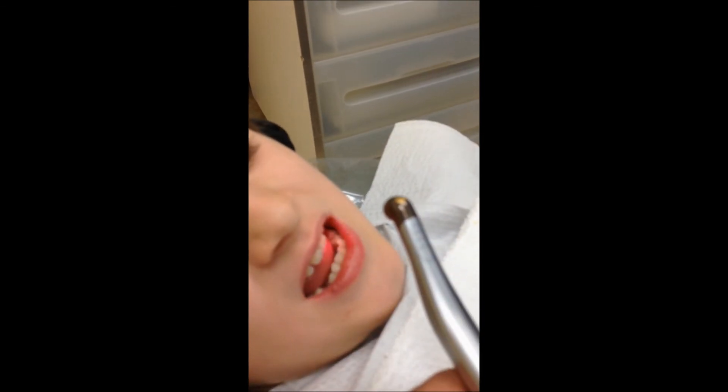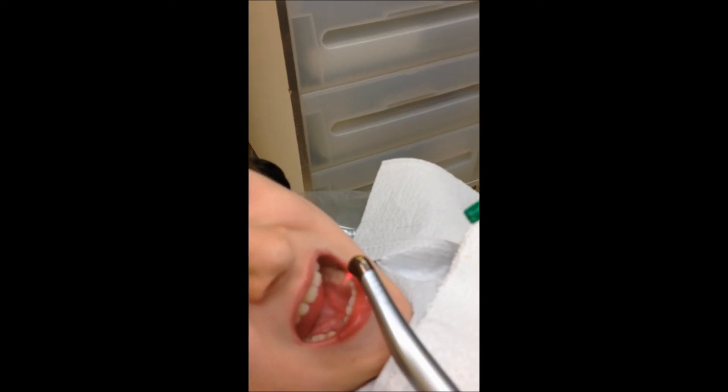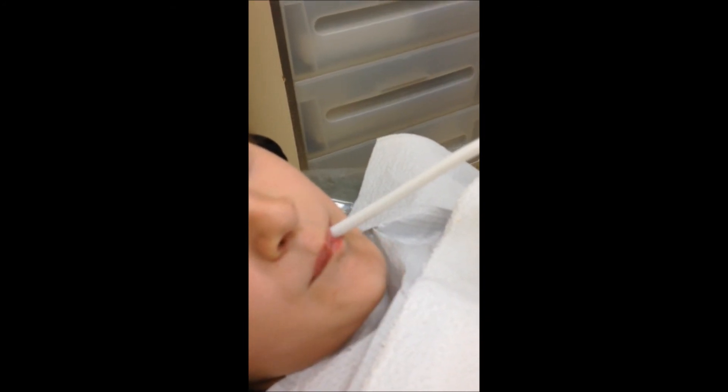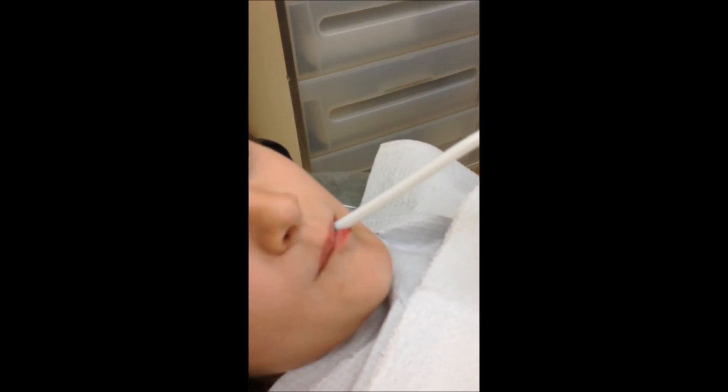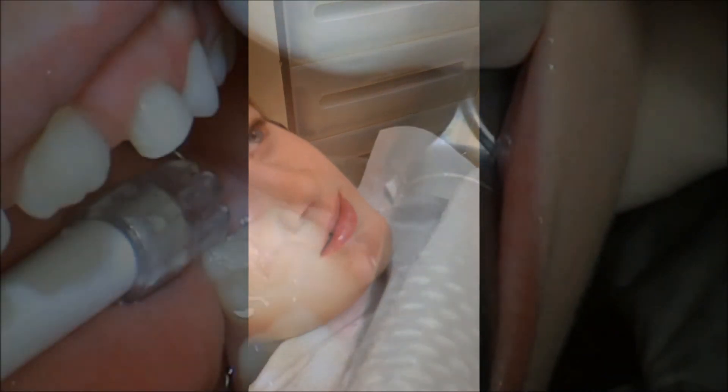It's just water first, okay? All right. Open. And one, two, three, four, five. And close. Close your lips. Good job. All right? That's all. All right? So we're gonna practice that way.